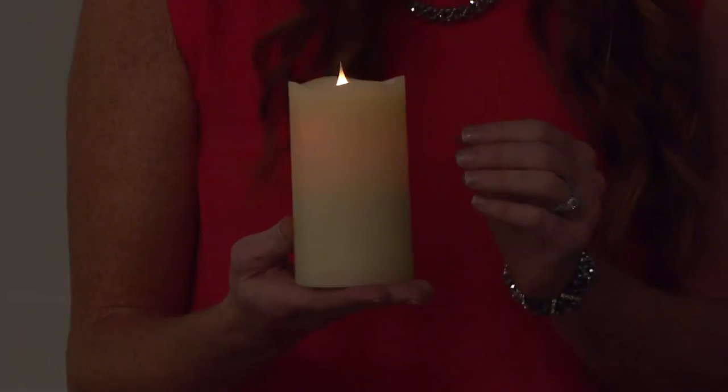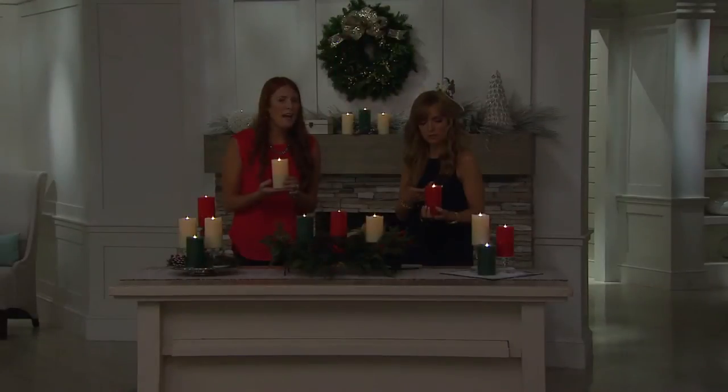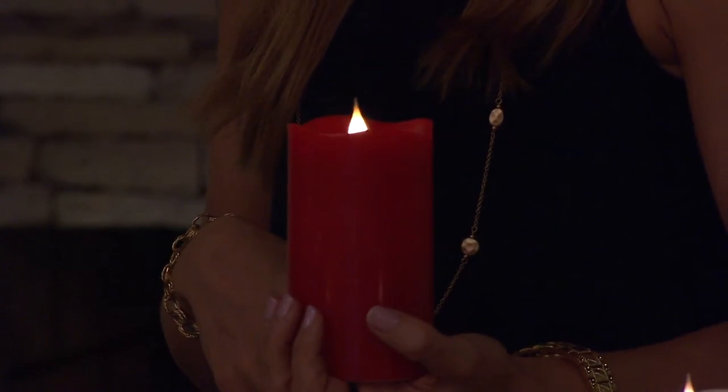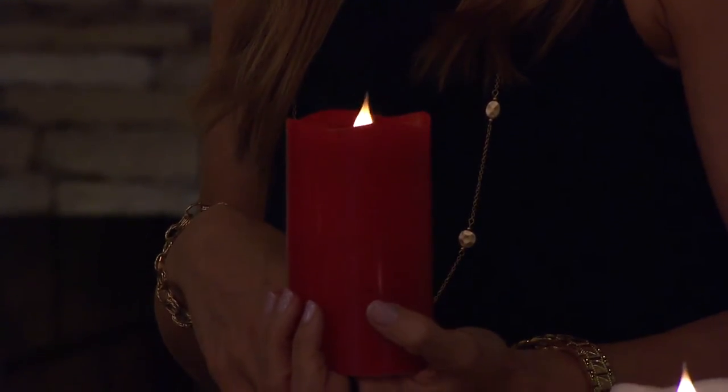It moves as if there's a breeze in your house, or someone opens a door and the flame flickers differently. They've done every aspect of a real flame candle in this beautiful flameless candle.